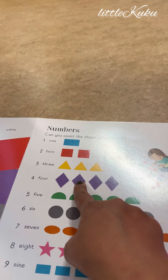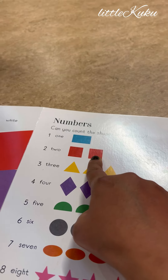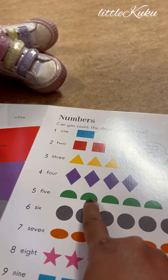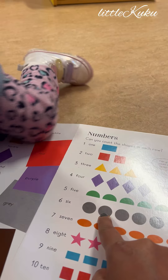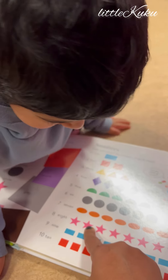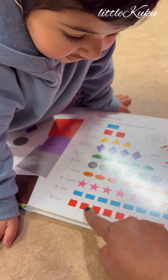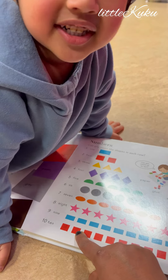Good job. And this one? Triangle. This one? Square. This one? Rectangle. And this one? Circle. Yes. And this one? Circle. Good job. This one? Pool. This one? Star. This one? Rectangle. This one? Square. Good job.